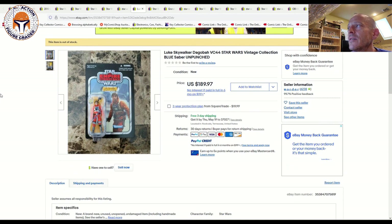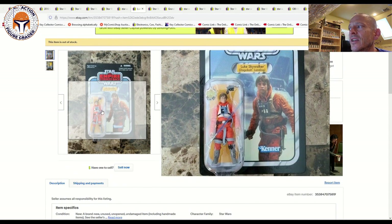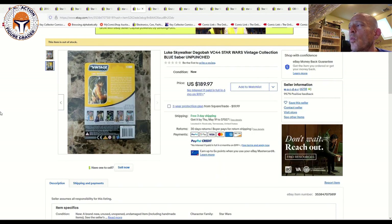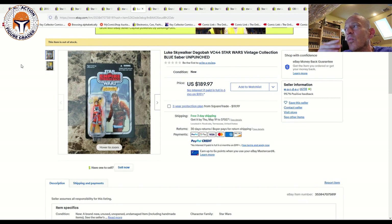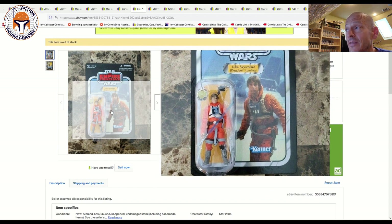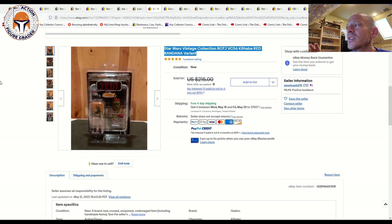Here's one of my favorites in the Vintage Collection — VC44, a nice clean unpunched card. As you guys are aware, the Luke Skywalker Dagobah Landing can come with two different lightsaber variations: this is the dark blue saber, but there's also a clear saber version. This one had just the barest amount of edge wear to the bottom of the card back and sold for $189.97 with free shipping. That's in line with market — you might get lucky in an auction and find one for $150 or so, maybe even in the $140s, but $190 for an unpunched one is a pretty fair price. Anywhere in that $150 to $200 range is a good target.